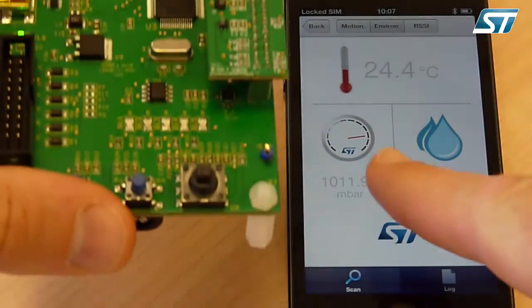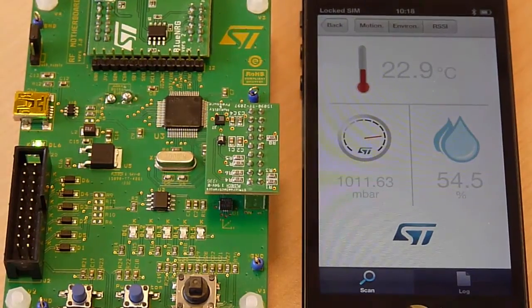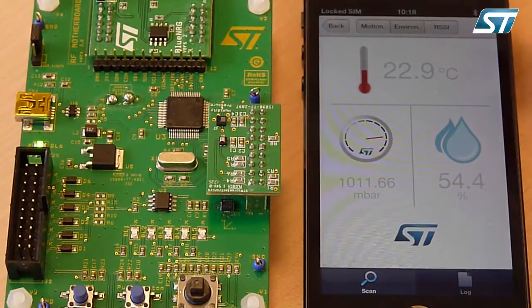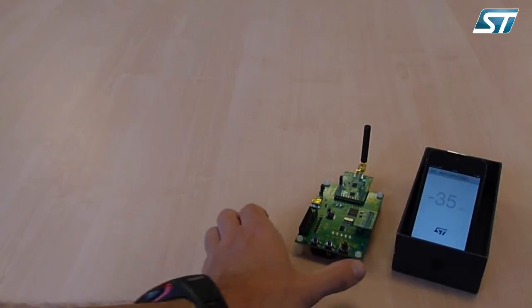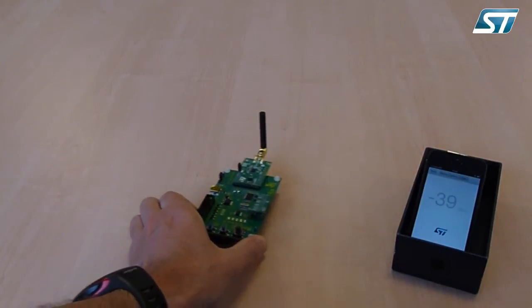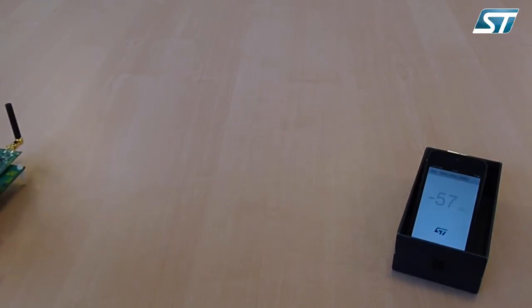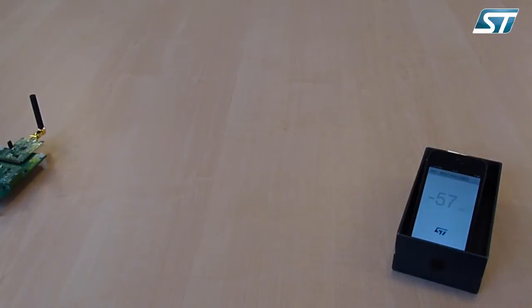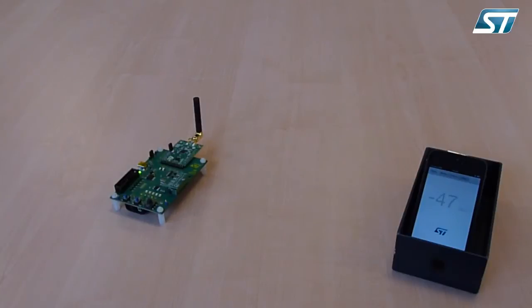As you can see, the board is very reactive to these variations. If we move the kit up and down, we can see the pressure vary with the altitude. In this last use case, we are able to estimate the distance between the BlueNRG kit and the smartphone, thanks to the Received Signal Strength Indication, or RSSI, measured at the antenna. Clicking on the RSSI button on the smartphone displays the RSSI value, which decreases as we move the board further from the smartphone. This feature is used to localize an object or estimate the distance to it.